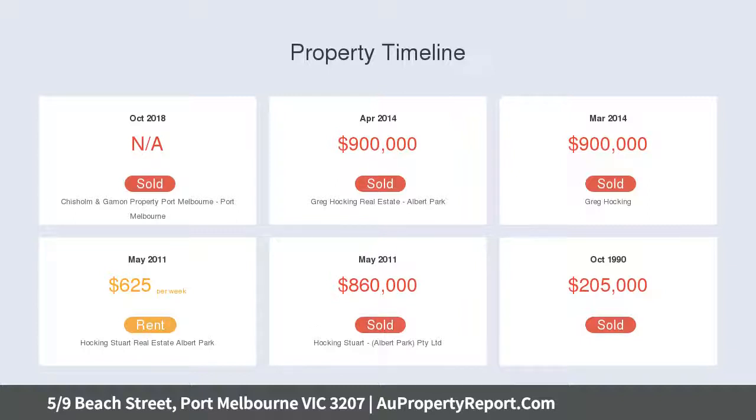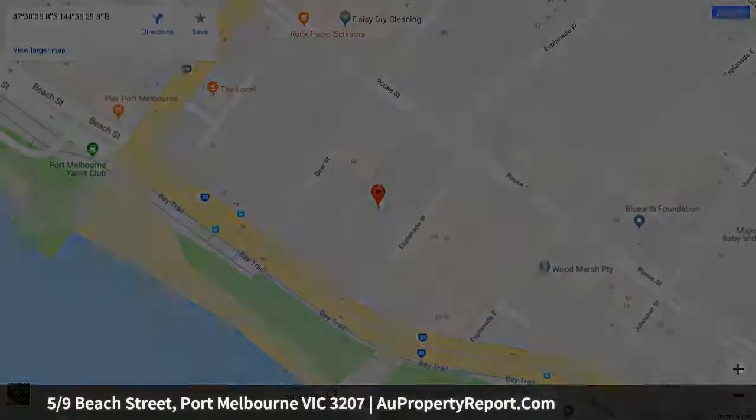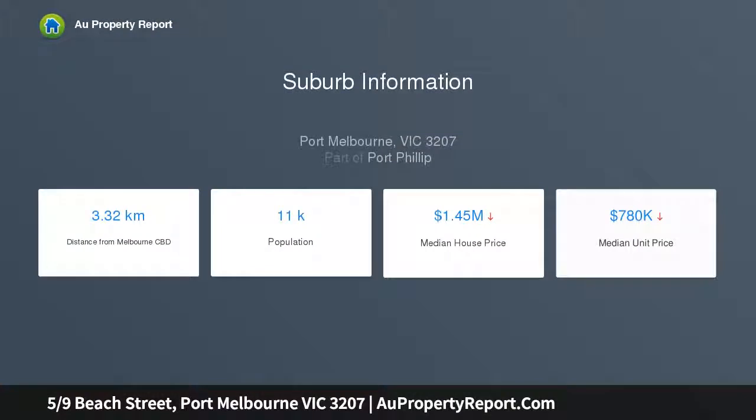Leading from the entrance, the hallway will lead you to the bedrooms — the master with ensuite and built-in robes, the second bedroom also with built-in robes, and a further third bedroom study. Central bathroom with a separate powder room and separate laundry with storage.